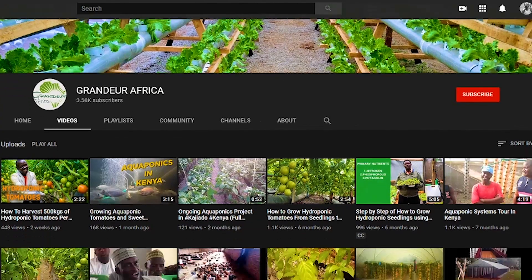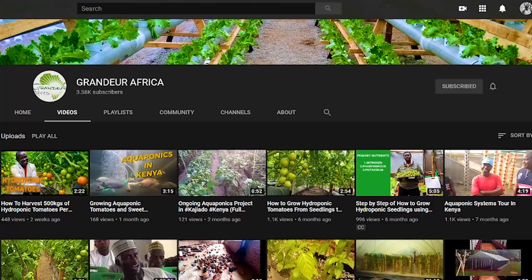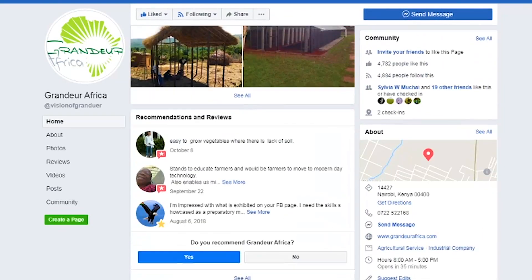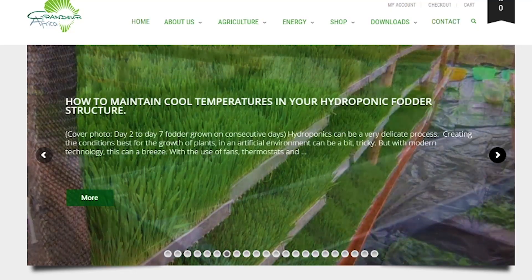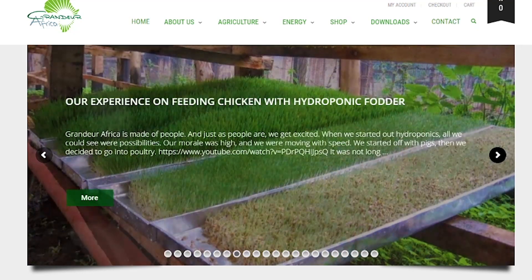We hope this was an informative video. For more videos on farming in Africa, subscribe to our YouTube channel, like our Facebook page, and visit our website at www.grandiafrica.com. See you in the next one.